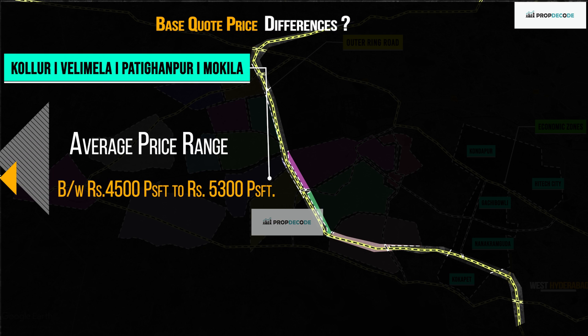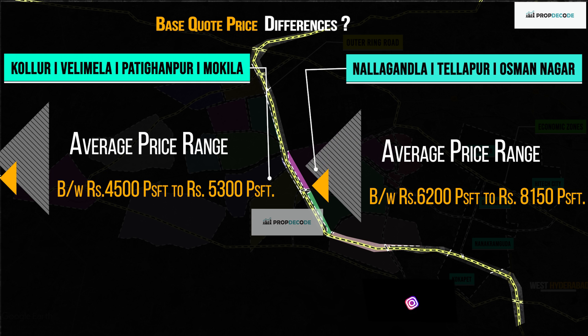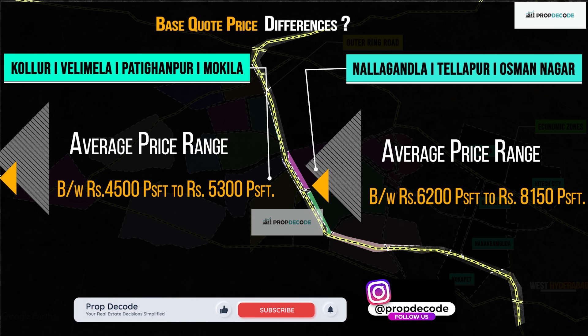Average base price ranges from Rs. 4,500 to Rs. 5,300 per square feet in Kolur, Velimala and Pati Ghanpur, and a price range of Rs. 6,200 to Rs. 8,150 per square feet in Nalagandla, Thalapur and Usman Nagar.